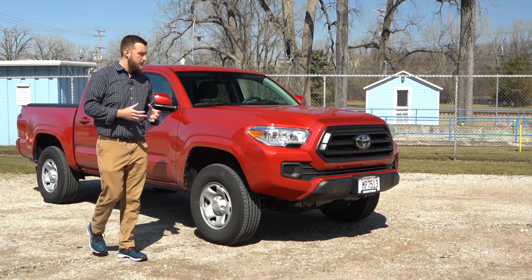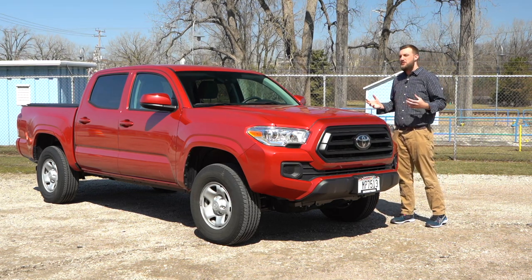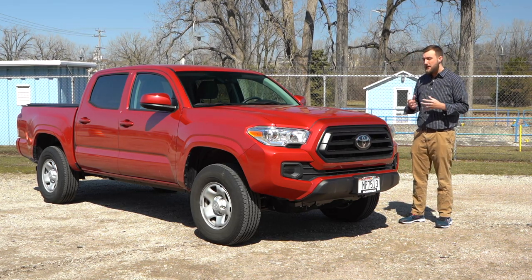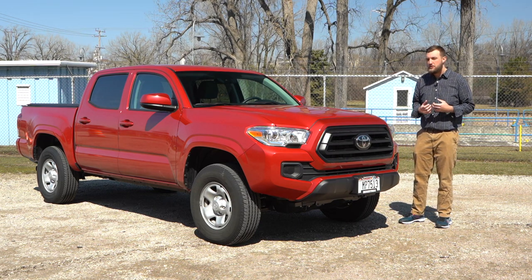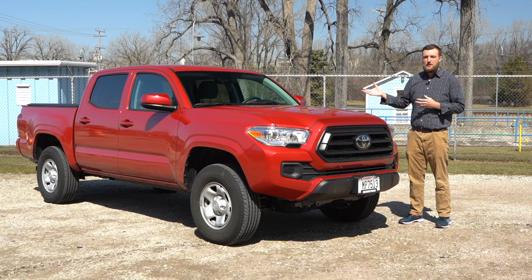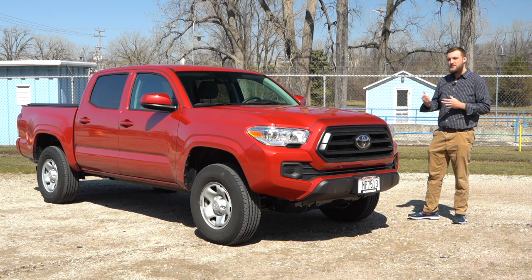Something I really like about this truck is it's not too overcomplicated. A lot of American truck brands like to throw a ton of gadgets inside, but this truck is not like that. It feels like a new truck, but it's also very reminiscent of trucks of old. When you get inside the interior, it feels comfortable — it feels like you've been there before if you've ever driven a Toyota truck in the past. And when you drive the truck, you're going to notice that it drives heavenly in comparison to a lot of other small trucks. Let's hop into the interior and see what that's like.